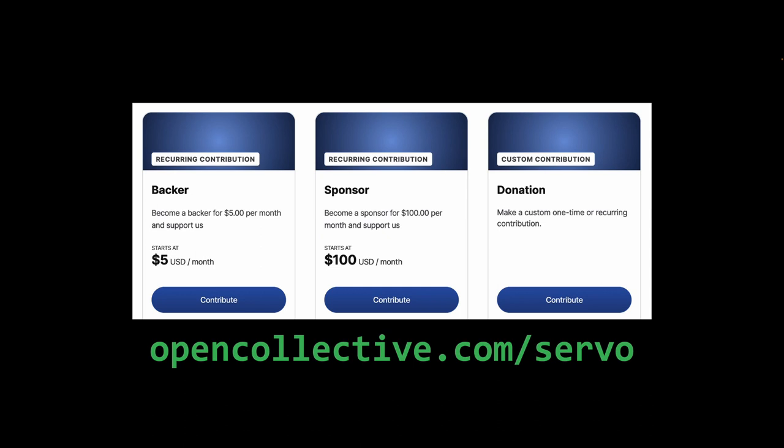Faster. Every dollar the Collective receives, which is more than 94% of every dollar given, will be dedicated to those purposes.